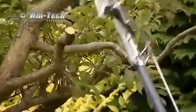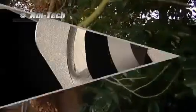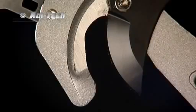Branches too thick to fit the razor-sharp carbon steel blades of the unique ratchet mechanism? Don't worry — the dual functionality of the Amtec Deluxe Ratchet Tree Saw Lopper allows for both lopping and sawing.